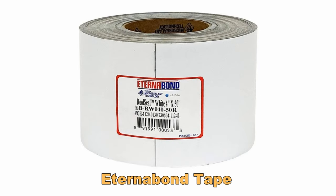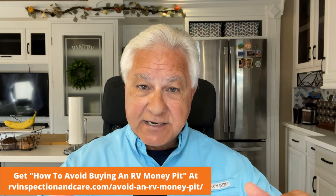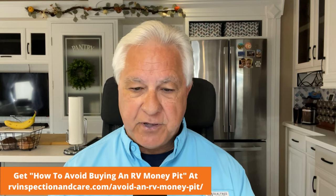The good news is that the previous owner had already started working toward cutting down on roof maintenance. They had used Eternabond tape on several of the seams and around roof equipment like skylights and vents, covering over the sealant. That's a great way to start cutting down on maintenance because Eternabond tape lasts 20 years or more and protects sealant from UV damage. But that didn't solve the problem with the roof material itself.